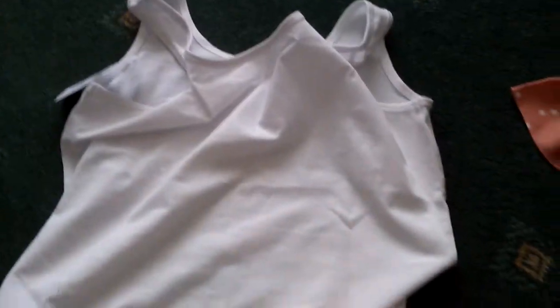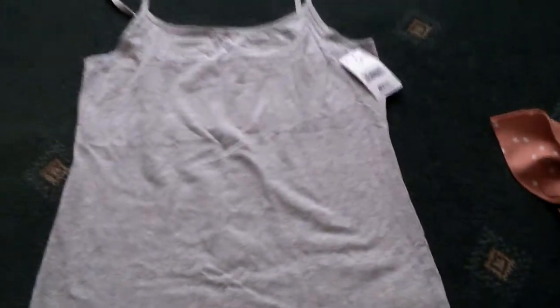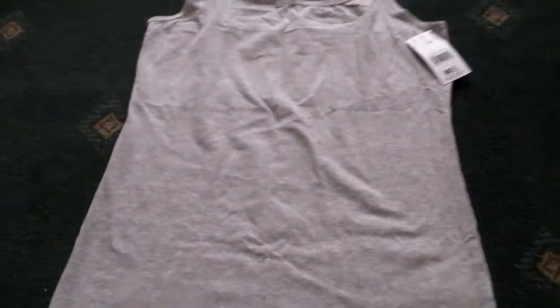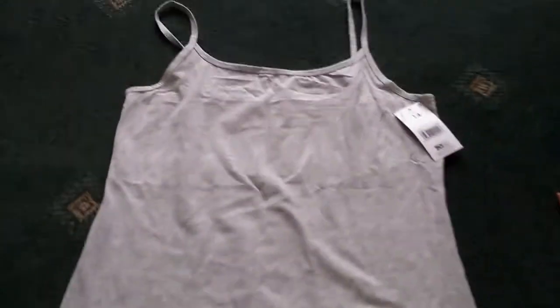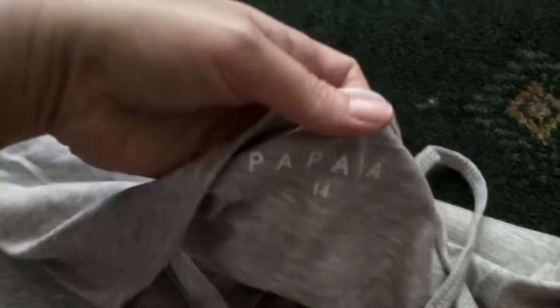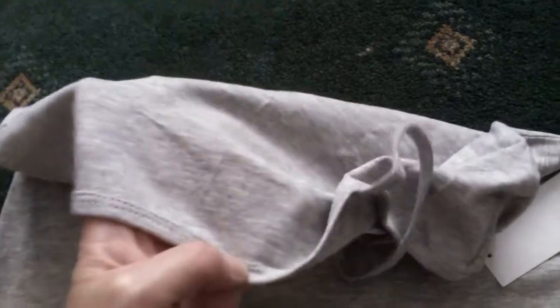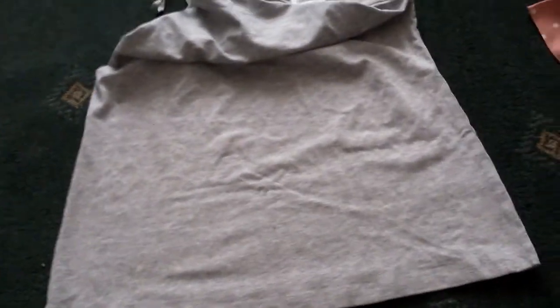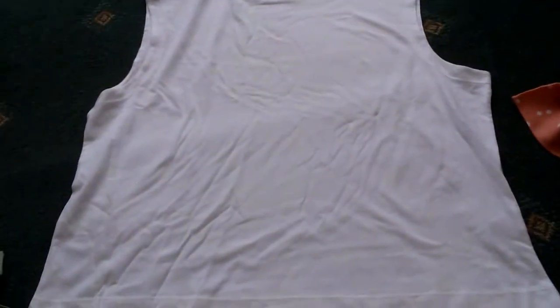So the next thing I picked up was this basic grey vest. This one is a different style because it's got spaghetti straps, and this one was also £3.50. This one's not quite as see-through compared to the white one, so I'll use that one for sitting around the pool.